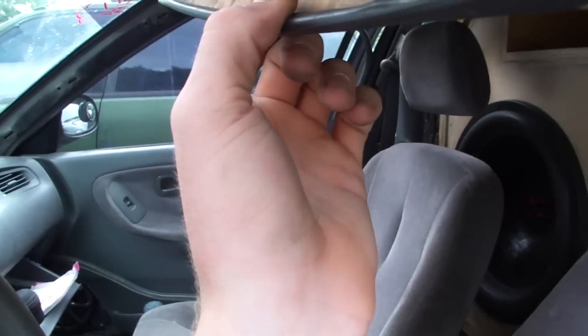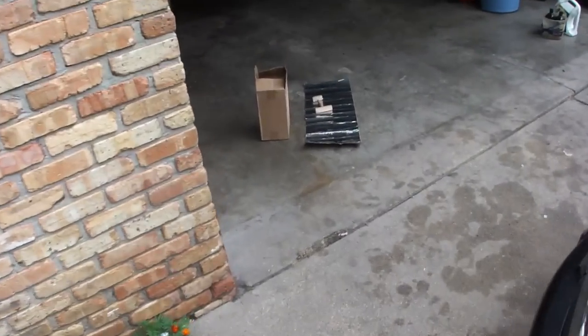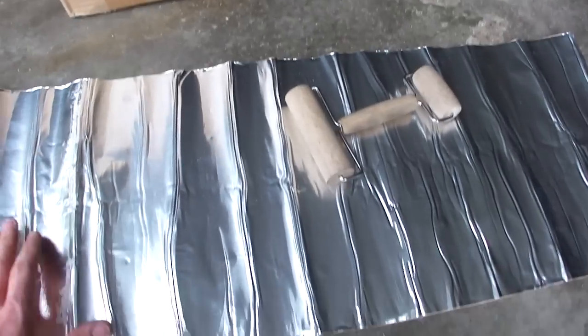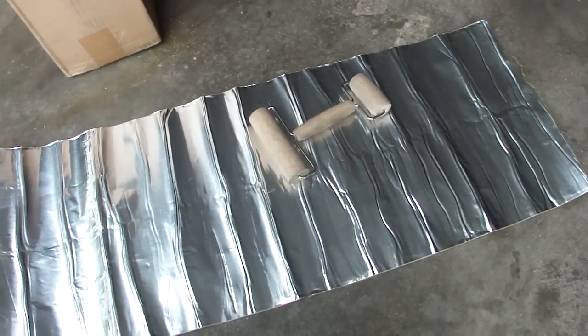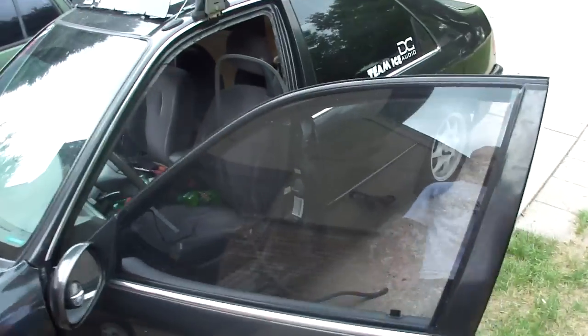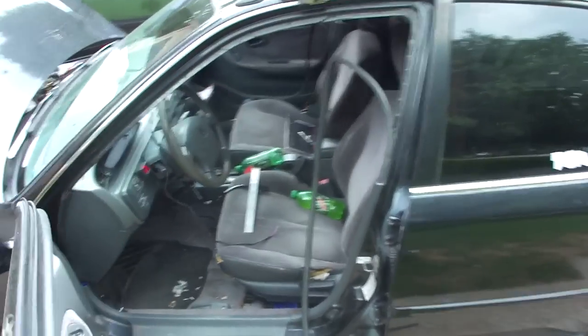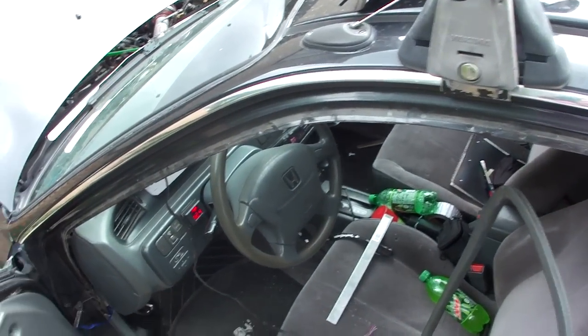Gonna throw up some more deadener. I don't know how many of you are gonna recognize this, but this is Coleman's product — this is the Audio Technics, this is a 60 mil. I originally had 25 square feet and I'm down to this last sheet. I've used the hell out of it and been very very pleased with it so far. Gonna get it deadened and hopefully see if that reduces all the noise that I was hearing.